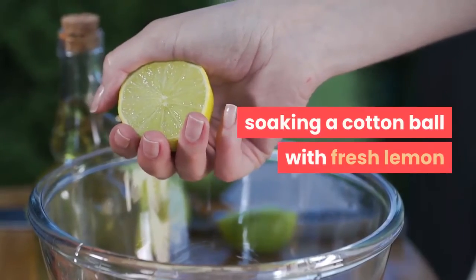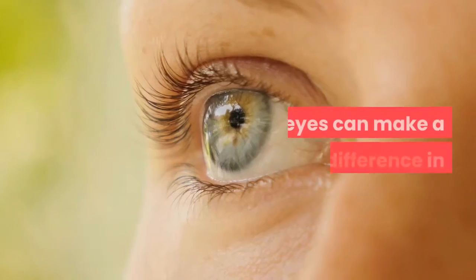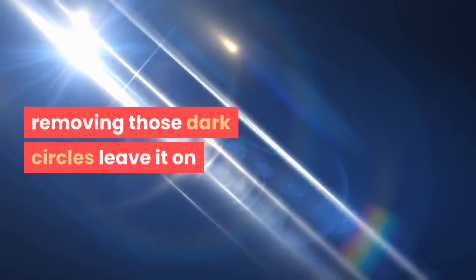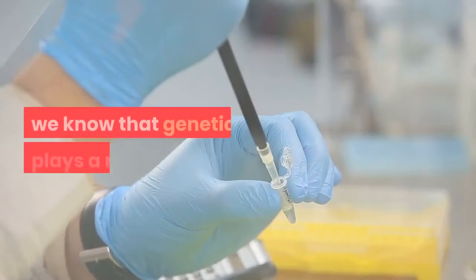Lemon juice is not only great for your digestive system. Soaking a cotton ball with fresh lemon juice and applying it around your eyes can make a huge difference in removing those dark circles. Leave it on for about 10 minutes and then rinse.